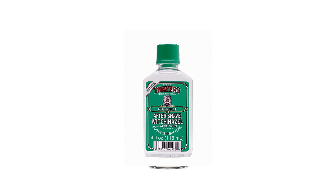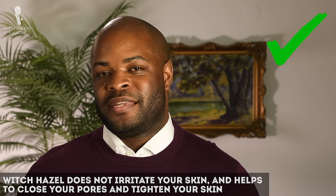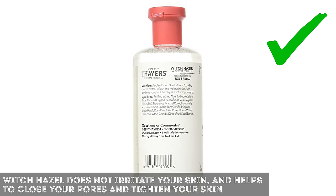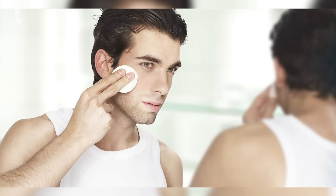Instead of using aftershave, there are actually other options you might be able to use. One of those options is called Witch Hazel. Now, if you're anything like me, you probably just thought that's a creepy name, but I promise you it's got some great benefits. Unlike its other alcohol-based aftershave counterparts, Witch Hazel does not contain ingredients that are going to irritate the skin, but it still helps to tighten the skin and close the pores. If you've ever experienced razor bumps or ingrown hairs, using Witch Hazel helps to alleviate some of that skin irritation.